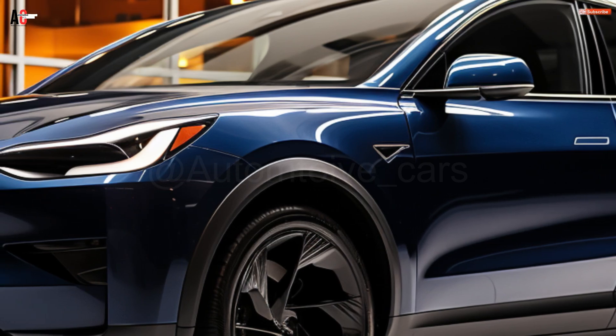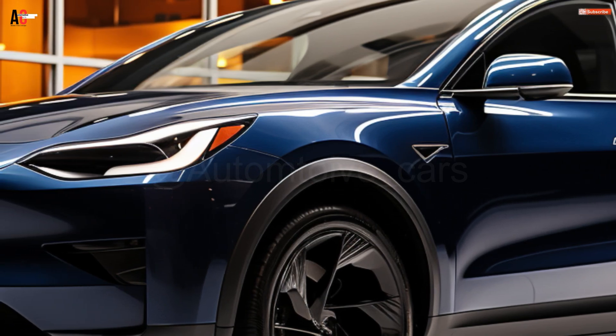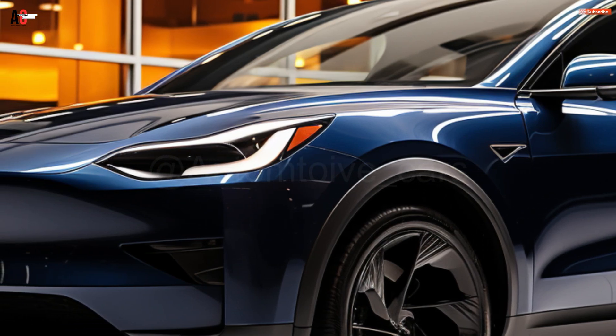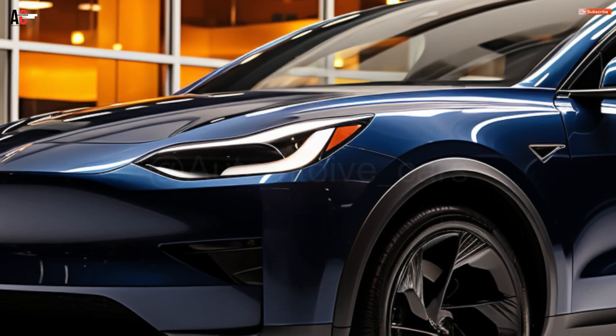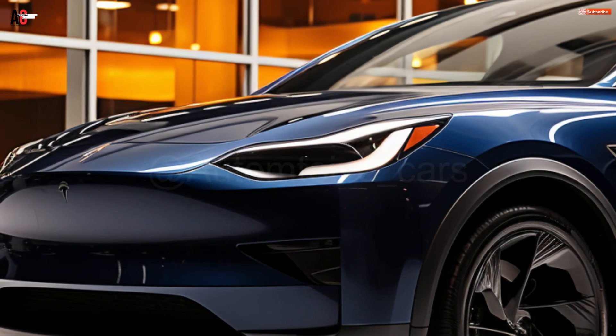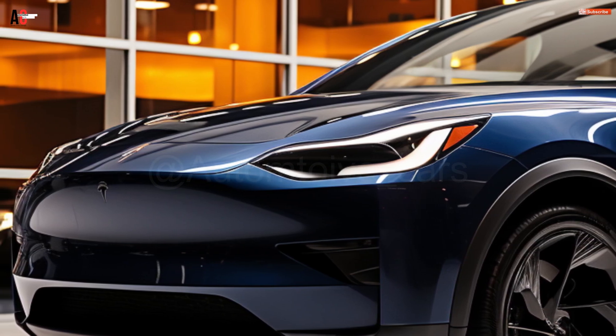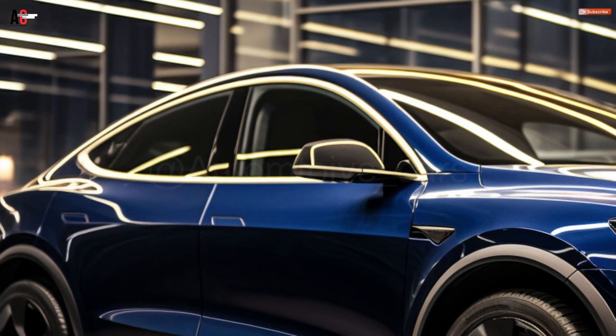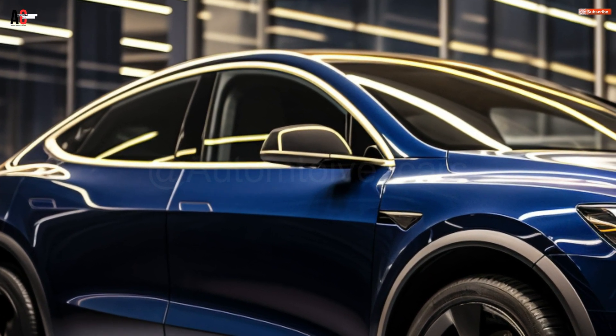According to Bloomberg, Tesla's Shanghai Gigafactory's second phase will produce the first batch of the revised Model Y. An anonymous insider has reported that production will be paused for approximately one week over the New Year's holiday season in order to do a partial upgrade. Prior to the upgraded Model Y going into mass production, the production facility will also undergo additional modifications.